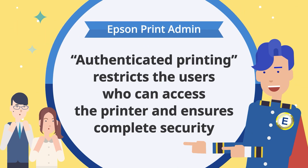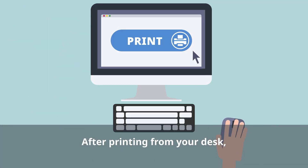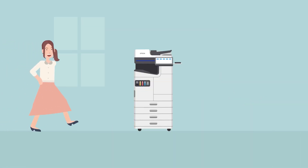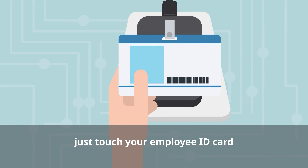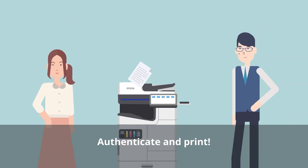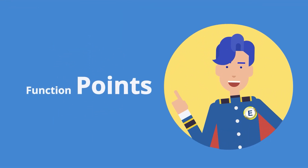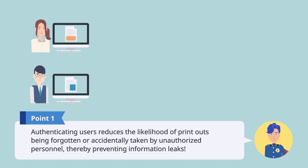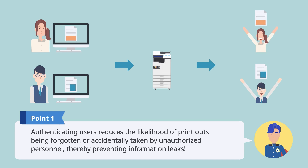Use authenticated printing for safe and secure printing. After printing from your desk, just touch your employee ID card. You are authenticated and printing is complete. By authenticating users at the time of printing, you can reduce the likelihood of printouts being forgotten or accidentally taken by unauthorized personnel, thereby preventing information leaks.